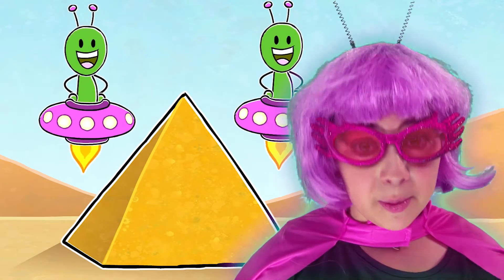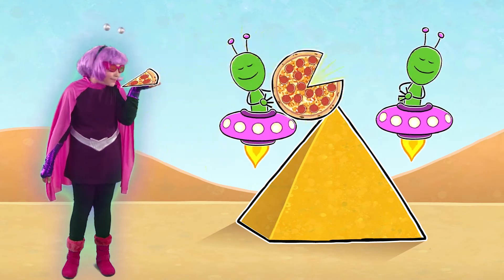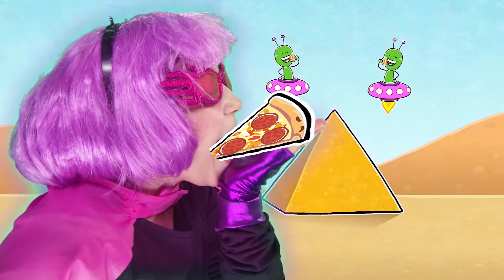We need no such thing as machines, but please send more of that strange round food called pizza. Mmm, pepperoni! So good. Yum, yum, yum.